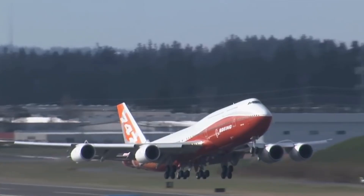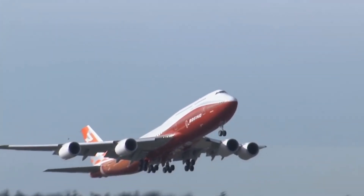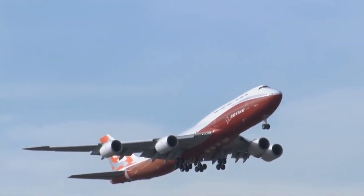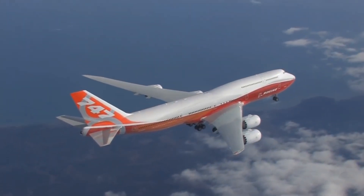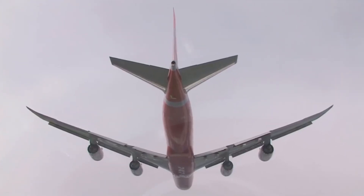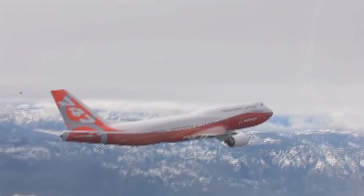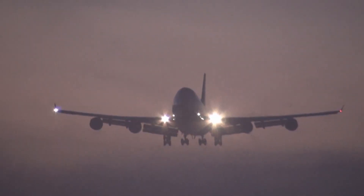This version of the Boeing 747 would have had the advantage of less fuel consumption. However, during engineering it was discovered that major changes would need to be made to the wing and the aerodynamics of the plane, and thus the aircraft would be given a new type rating. Airline pilots who wanted to fly the aircraft would have to be retrained on the new type, unable to use their existing Boeing 747 training. This made it unfeasible to build.